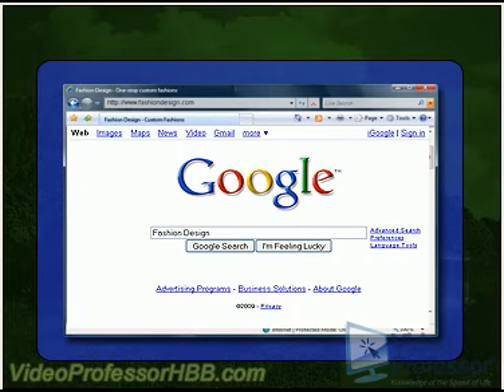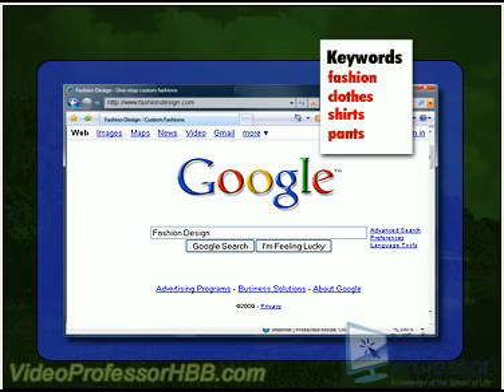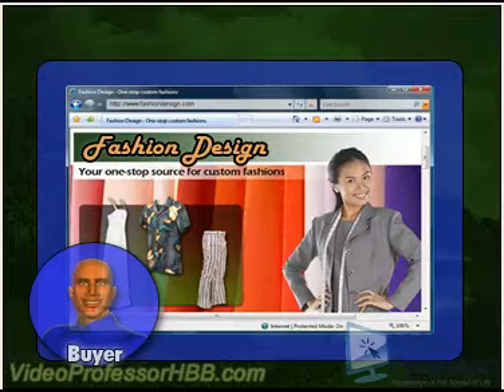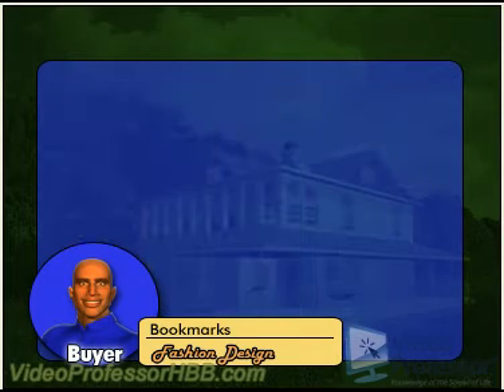Also, our title is one way Google finds our website, so a title that includes keywords pertaining to our business will help us come up sooner in search results. We discuss this in detail in our section on search engine optimization. Also, some customers may bookmark a page for quick reference later, and a good title helps them to remember why they bookmarked the page in the first place.